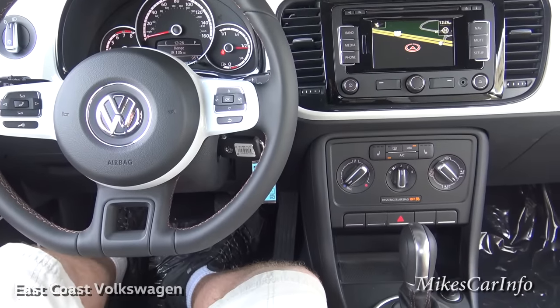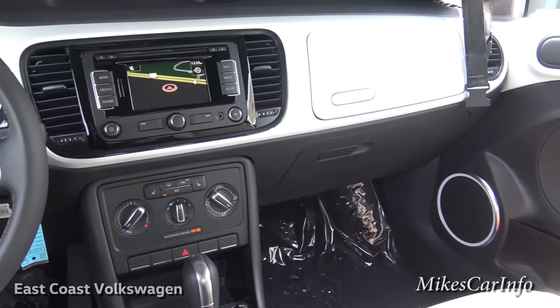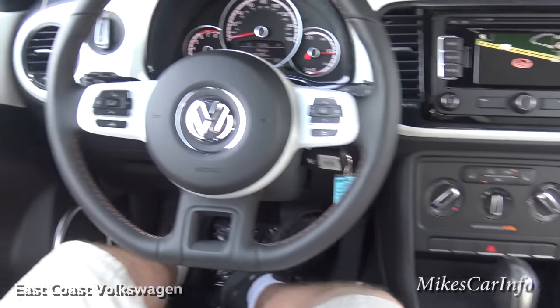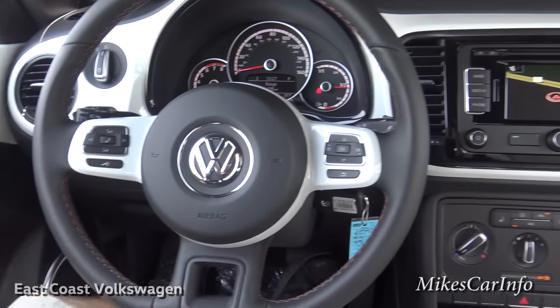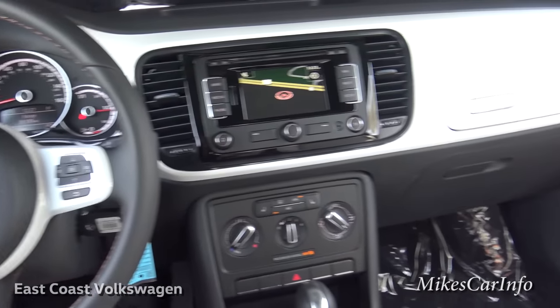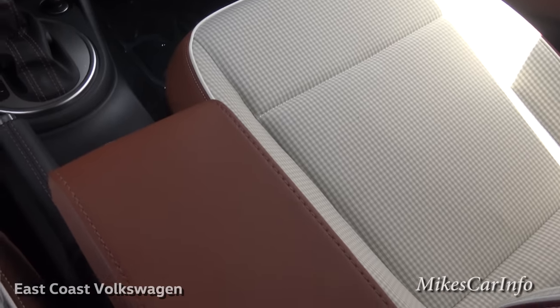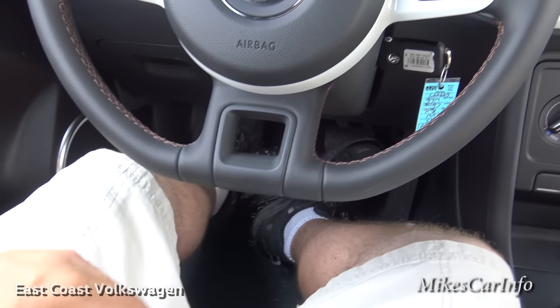Let's take a look on the inside a little bit more. Here we are with that white, shiny glossy dash and the black accenting — it really looks cool. It even has a flat-bottom steering wheel.